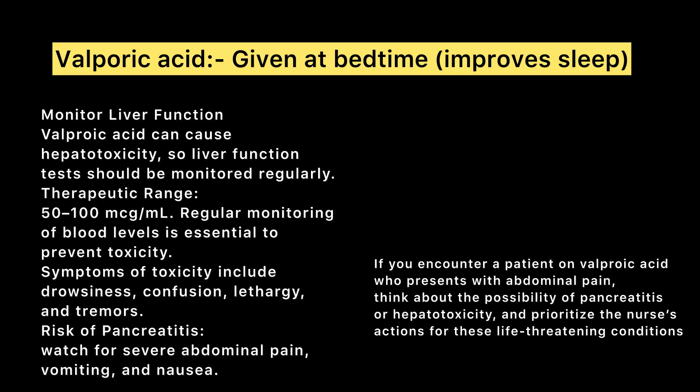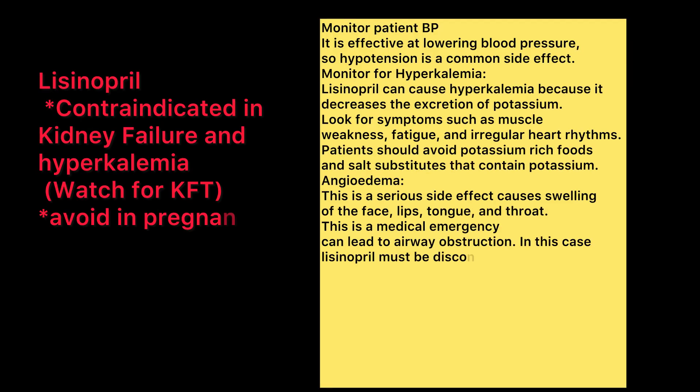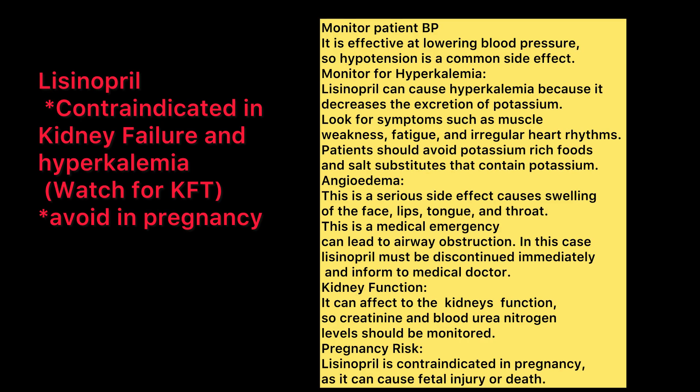Valproic acid is usually used in seizure disorders and bipolar disorders, and is also used in migraine headaches. This medicine should be given at bedtime to improve sleep. It is contraindicated in cases of kidney failure and hyperkalemia, and should also be avoided in pregnancy.